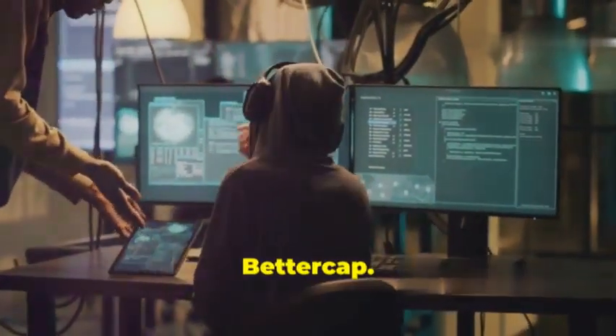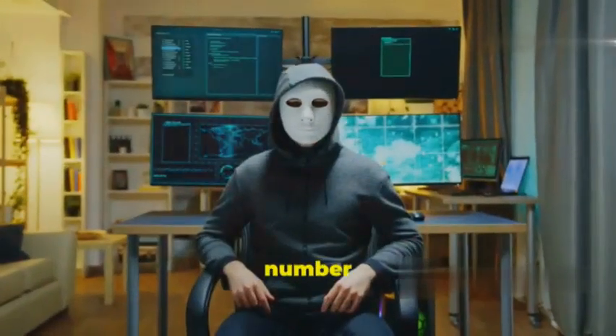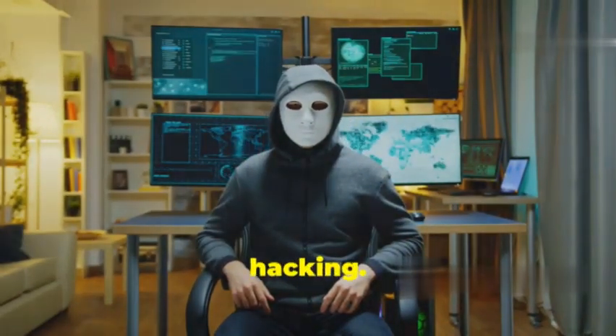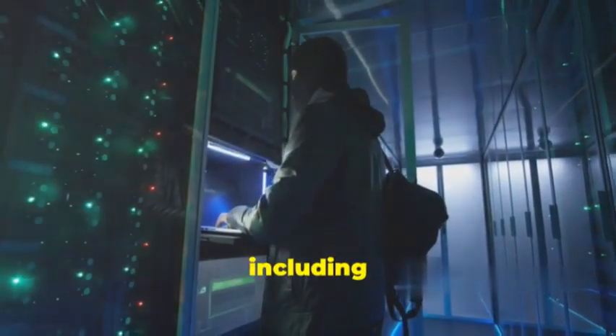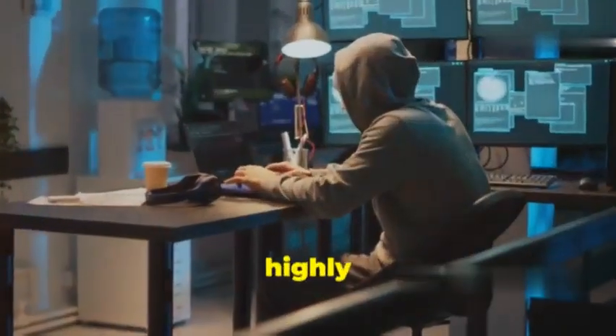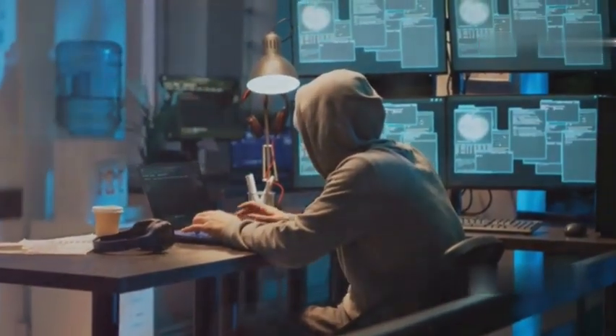And finally, at number 1, we have BetterCap, a powerful and flexible tool for Wi-Fi hacking. BetterCap can perform a range of attacks, including deauthentication, packet sniffing, and password cracking. It's a highly customizable tool that's perfect for advanced Wi-Fi hackers.